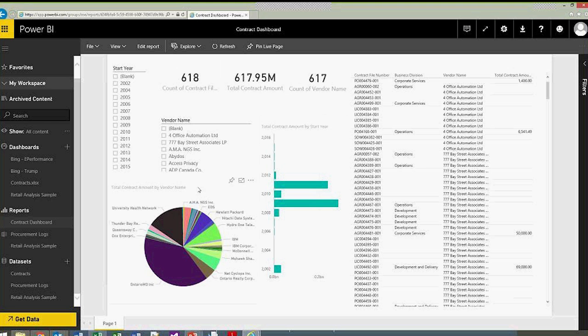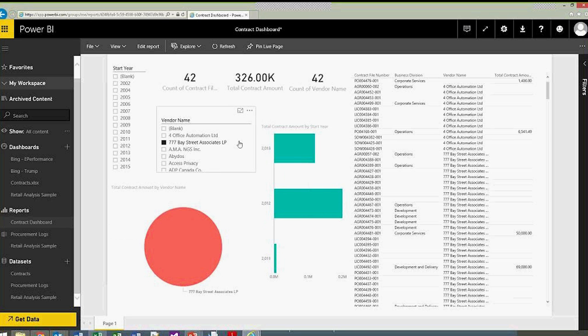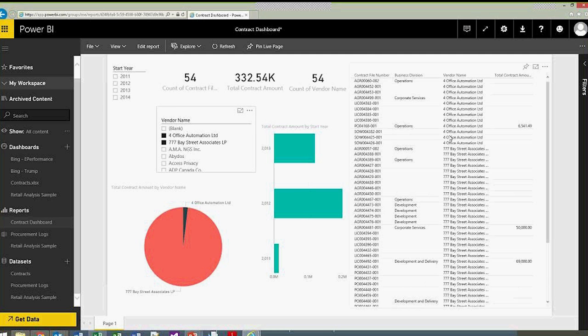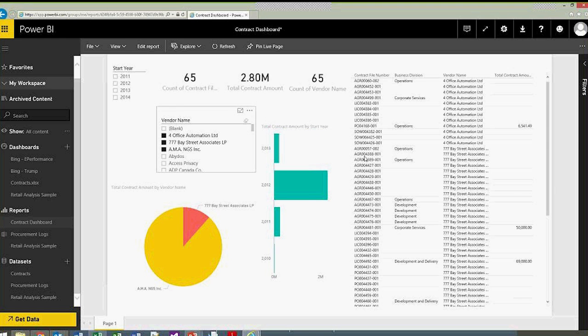Returning to the dynamic filtering point: if you select one of the clients from the dashboard, all dates, charts, and associated information filter automatically. This demonstrates how Power BI not only compiles logical reports that make sense of your data, but also lets you filter and drill down on information quickly. You can continue drilling down to the nth degree.